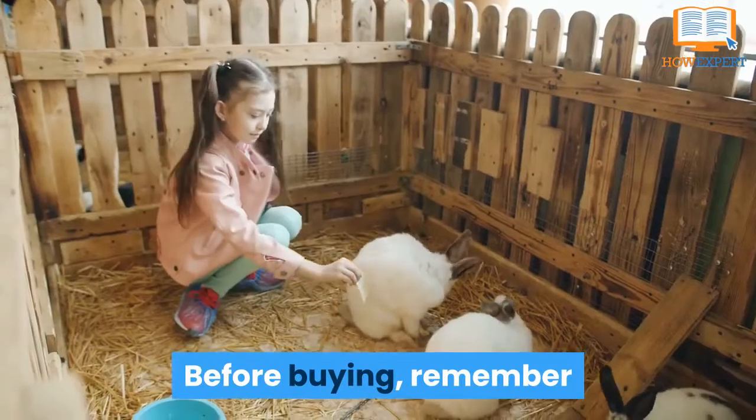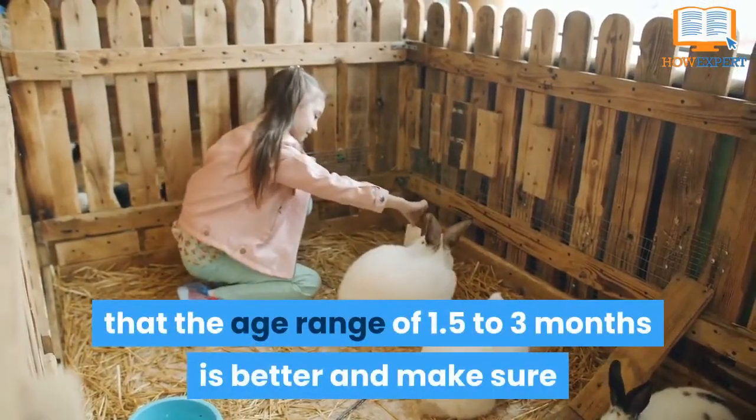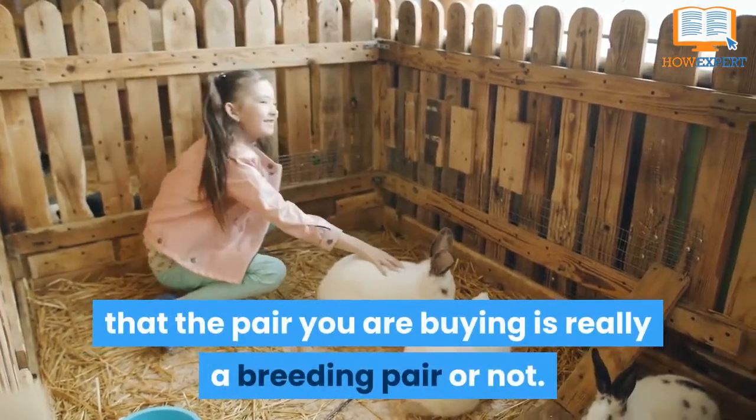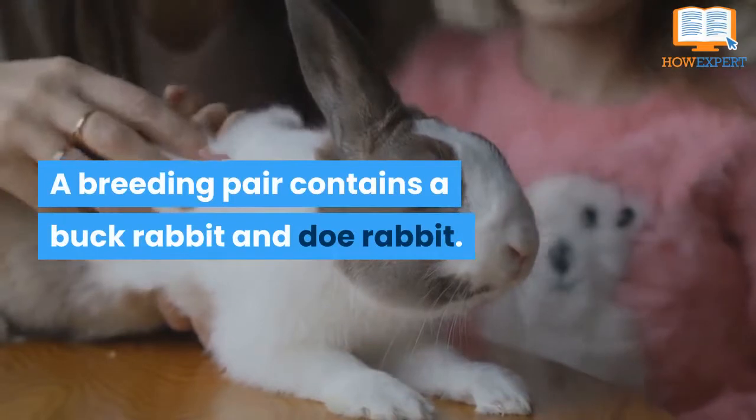Before buying, remember that the age range of 1.5 to 3 months is better, and make sure that the pair you are buying is really a breeding pair. A breeding pair contains a buck rabbit and a doe rabbit.